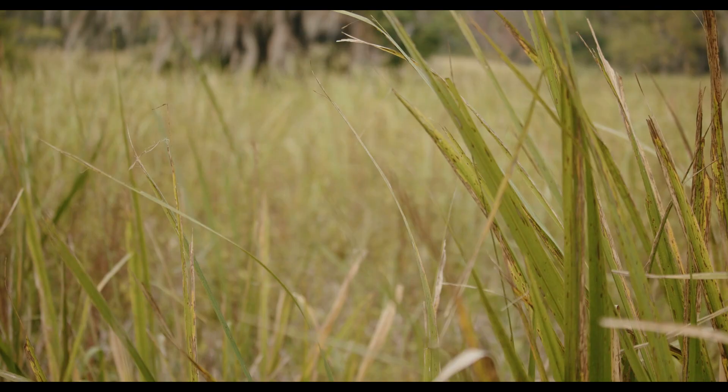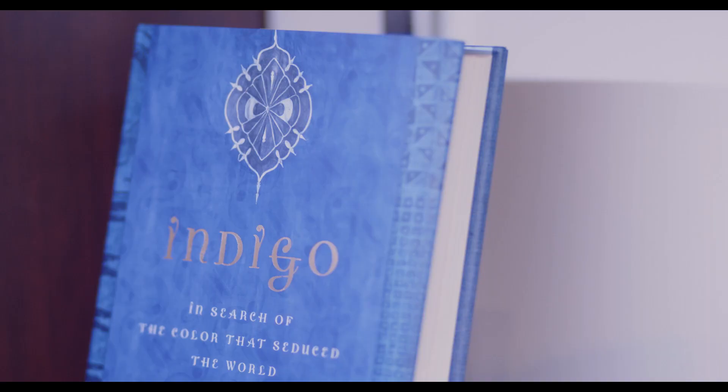We also have a Thomas Sully painting of two young ladies who were daughters of Robert Withers, done in 1857. It's quite a lovely thing to see.